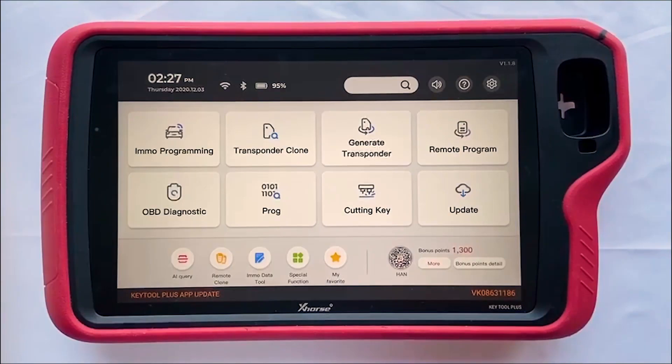You can find there is OBD diagnostic on the screen. This function has just been released several days ago and will be improved gradually. On the bottom of the screen, you can click shortcut key icons to use other functions like AI Query, Remote Clone, Remote Data Tool — which we call Film Make Key — Special Functions, or My Favorite. This is basically a brief introduction to these functions.